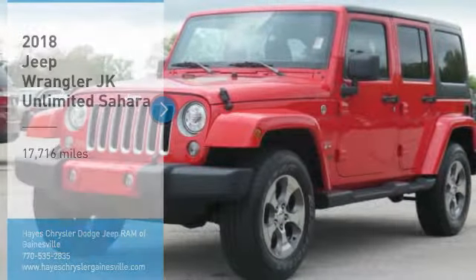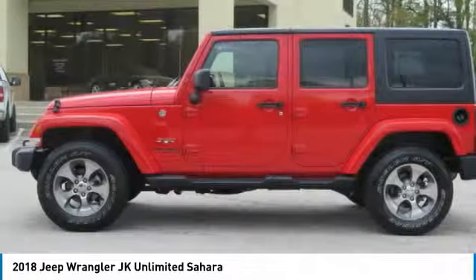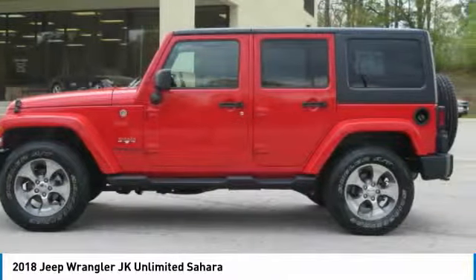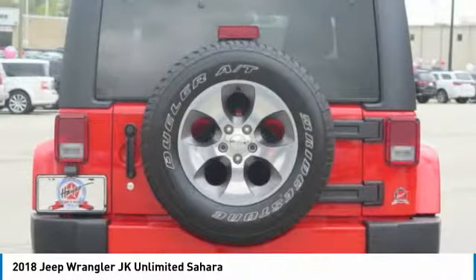Take a ride in the 2018 Wrangler JK. The Wrangler JK is built with adventure in mind. Its rugged style is paired perfectly with power and performance.